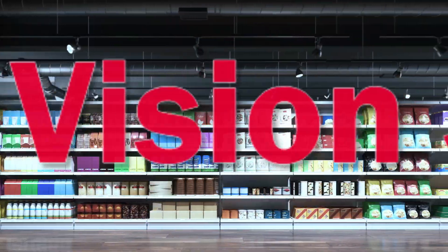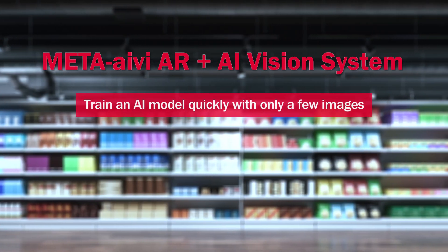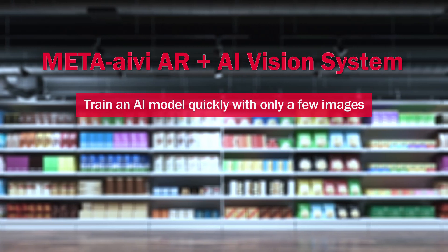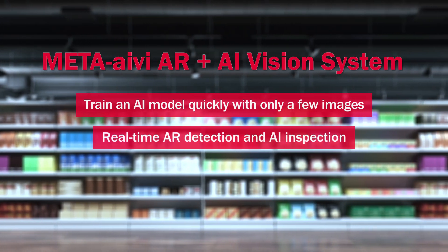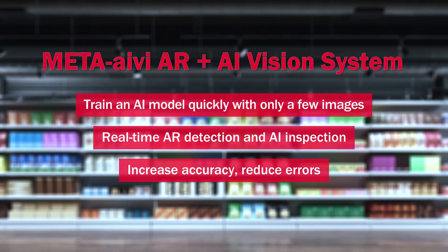Meta Ivy AR plus AI Vision System: Train an AI model quickly with only a few images. Real-time AR detection and AI inspection. Increase accuracy, reduce errors.